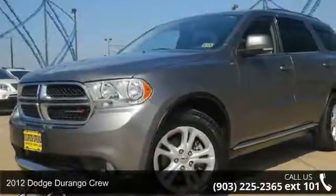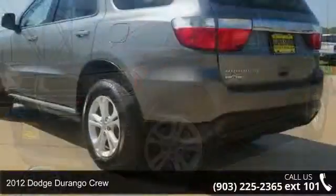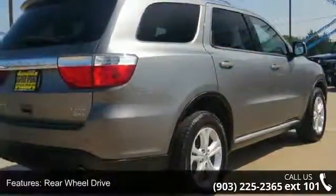Presenting the 2012 Dodge Durango Crew — this may be the set of wheels you've been looking for. This vehicle comes with a reliable six-cylinder engine connected to a smooth-shifting automatic transmission.